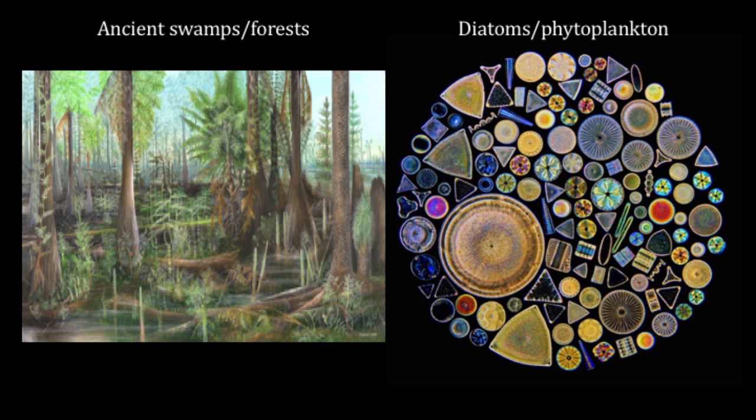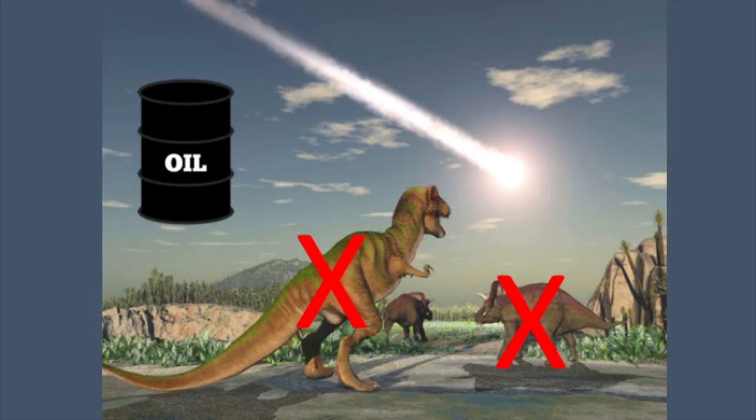The picture on the right is a bunch of diatoms, which are phytoplankton in the ocean. When they die, they go to the bottom of the ocean bed, get compressed, heated under geologic time between 10 and 500 million years, and turn into oil. Oil is not dinosaur blood — it is ancient phytoplankton.